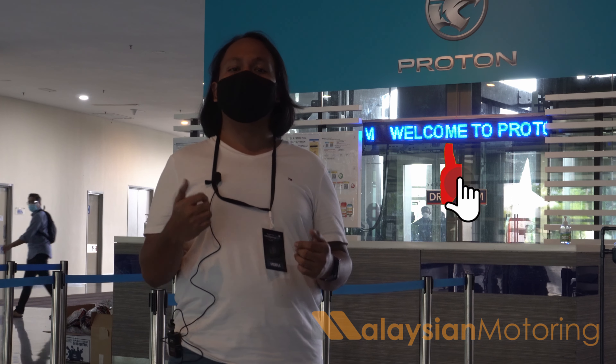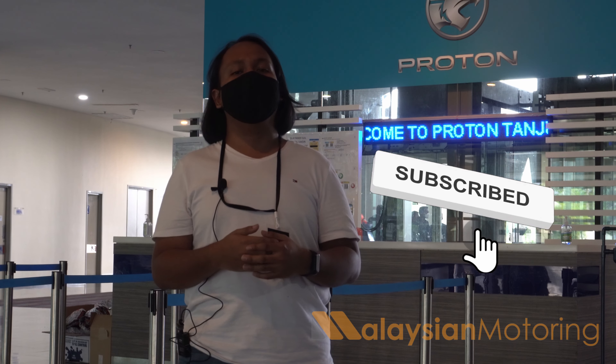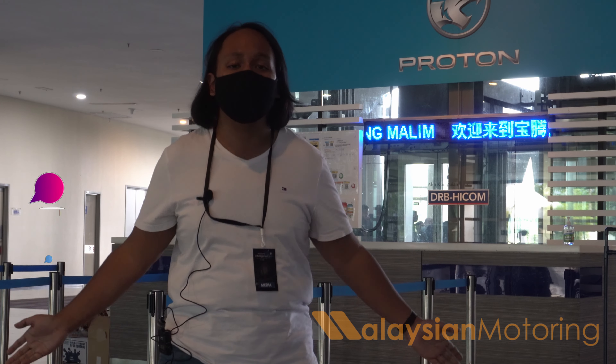If you enjoyed this video please give it a thumbs up, subscribe to the channel, and hit the little bell icon to stay notified every time we make a new upload. Don't forget to follow us on Facebook, Twitter, and Instagram — all the links are in the description below. Thank you so much for watching, we'll catch you in the next one. Take care, stay safe.